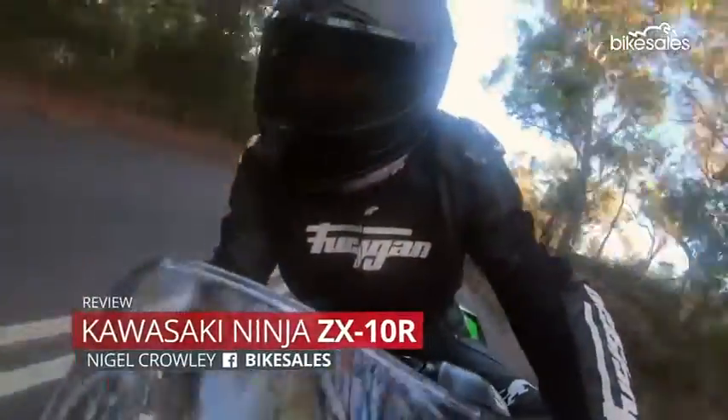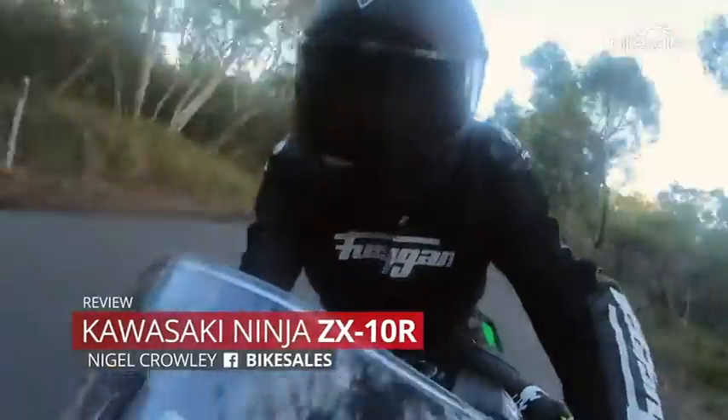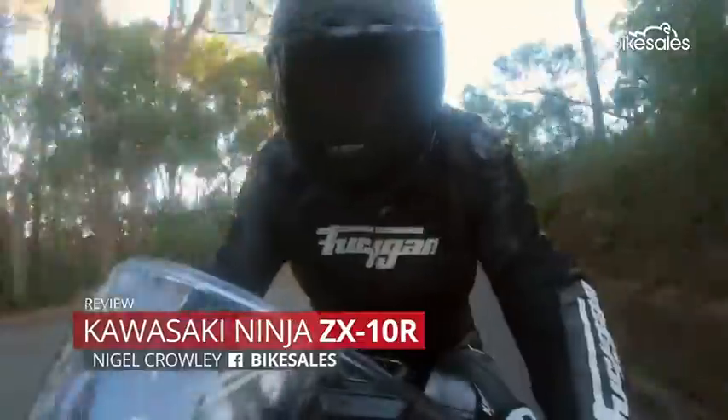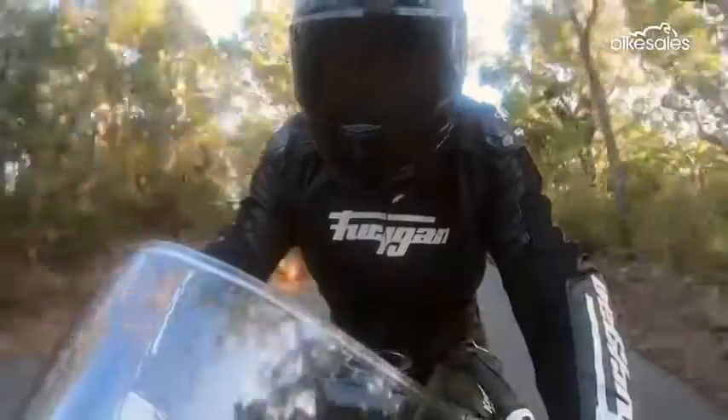Kawasaki have had massive racing success with the ZX10R. They have won seven of the last eight World Superbike Championships, and the last six on the trot with Johnny Rea at the handlebars. This is the 2021 iteration of that bike, and it's an absolute weapon.